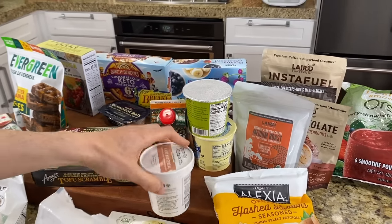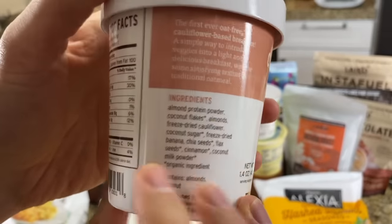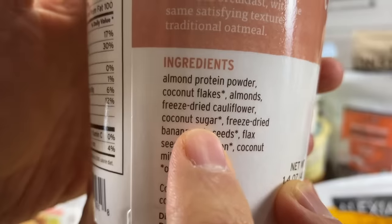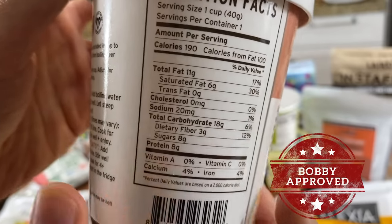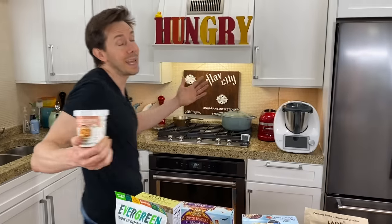Now, if you do want something more oatmeal-like, she also makes a cauliflower hot cereal that is paleo, because instead of oats, it uses almond protein isolate — which is really nice to get the protein content up — along with coconut flakes, almond powder, freeze-dried cauliflower, and paleo coconut sugar. We don't eat oats in the house because oats have a very bloating effect on the stomach. This is a great substitute — so darn tasty but still has that warming oatmeal feel. This is fantastic.